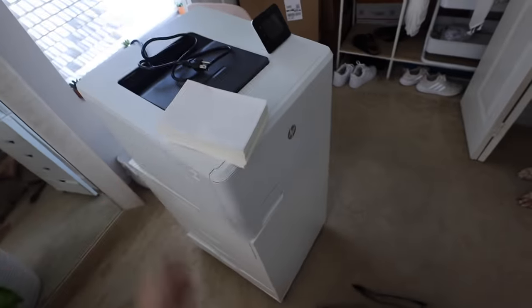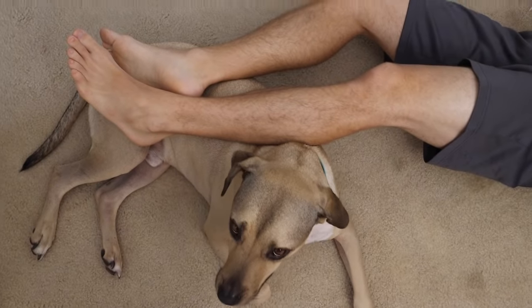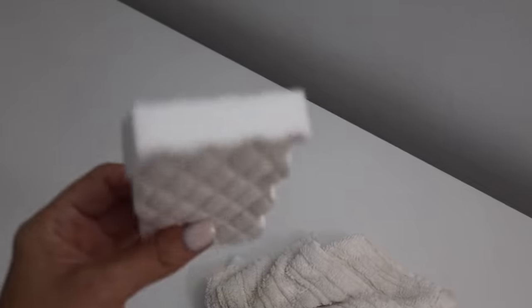I'm going to take this little floor unit that's normally under my desk and keep it out as a printer stand because my printer fits on it really well. While I have the desk cleared off, I'm going to clean it with this Pledge multi-surface cleaner and then use a magic eraser to get any little marks and scuffs off.